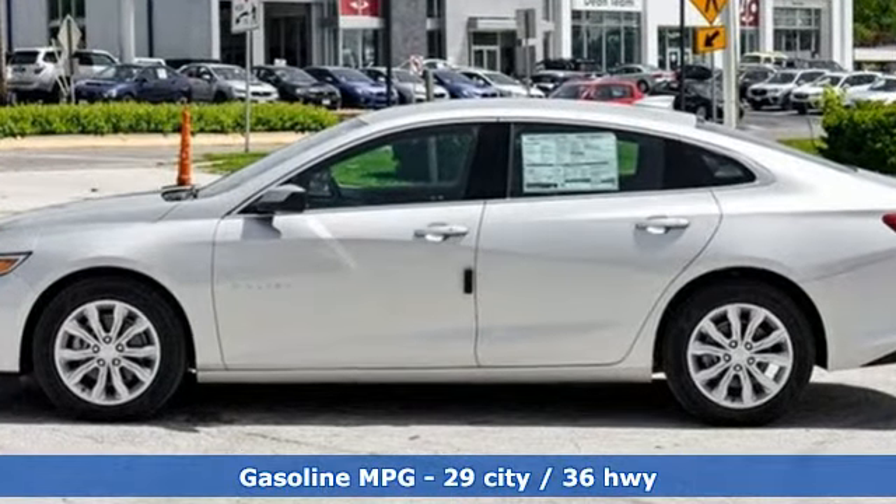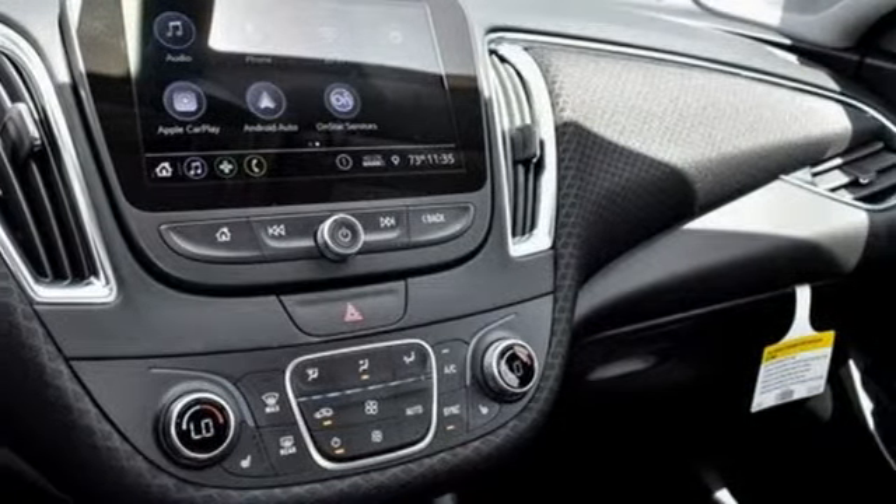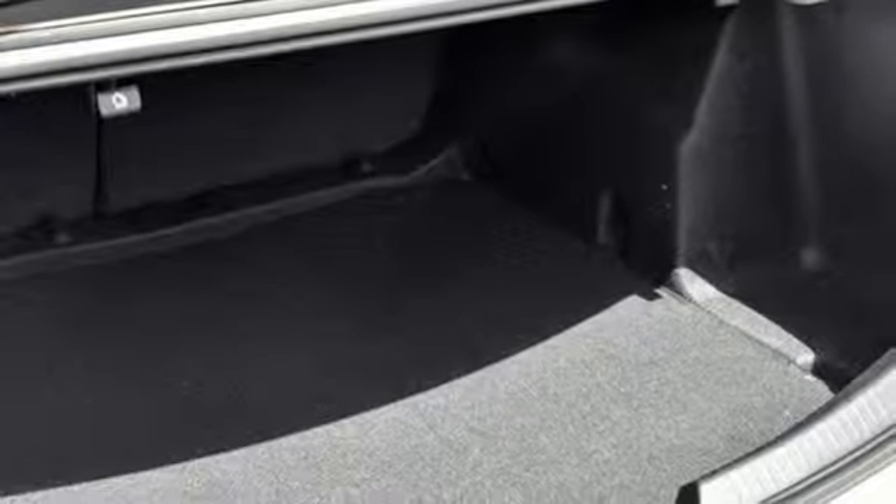Streaming audio, power heated mirrors, dual zone climate control, rear parking sensors, Wi-Fi hotspot, front heated bucket seats.